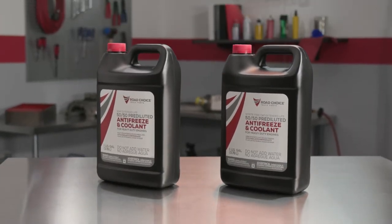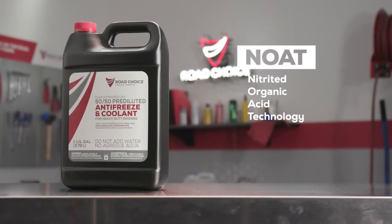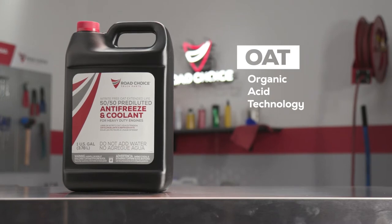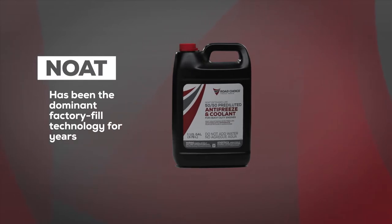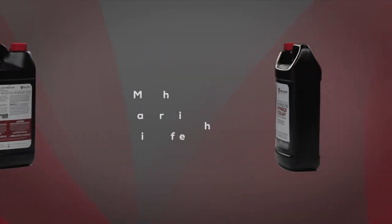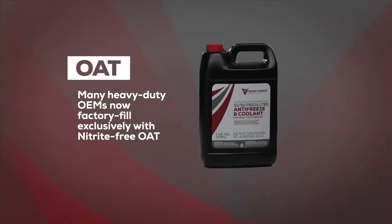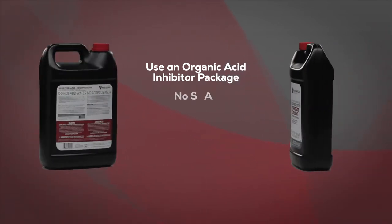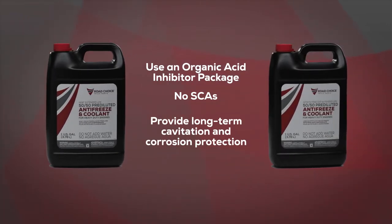Road Choice offers two different extended life coolant formulations: NOAT, short for Nitrited Organic Acid Technology, and OAT, short for Organic Acid Technology, which is nitrite-free. In recent years, nitrited coolants have been the dominant factory fill technology, but lately many heavy-duty engine OEMs have been moving away from NOAT formulations and now factory fill exclusively with nitrite-free OAT extended life coolants. Both of these extended life technologies use an organic acid inhibitor package that eliminates the need for SCAs — supplemental coolant additives — and provide excellent long-term cavitation and corrosion protection.